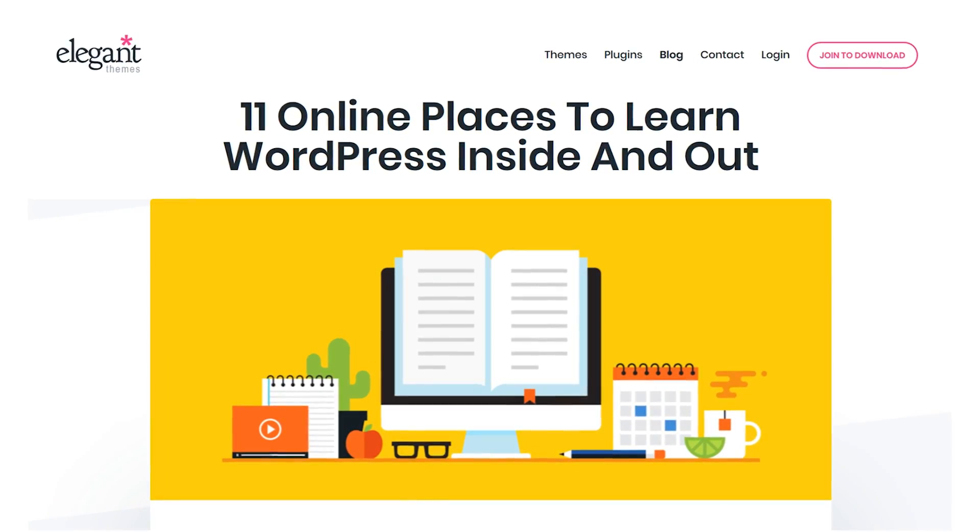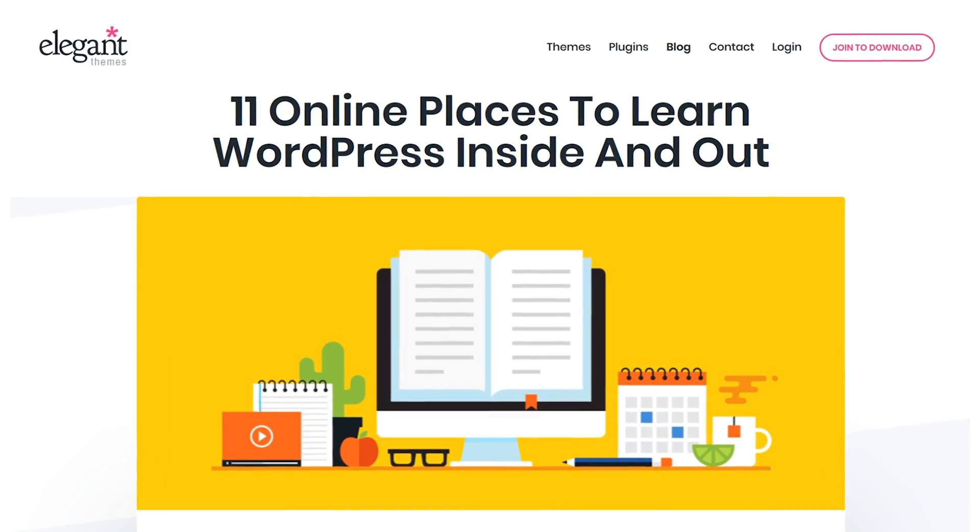In today's video we're going to take a look at some of the top WordPress classes and resources available.